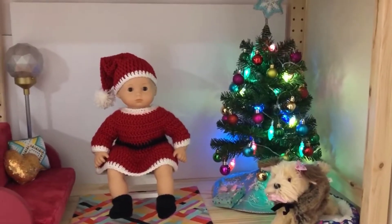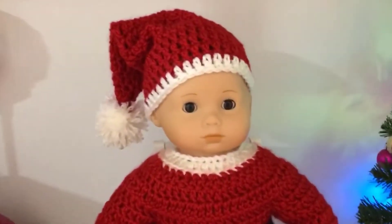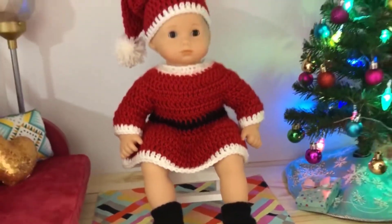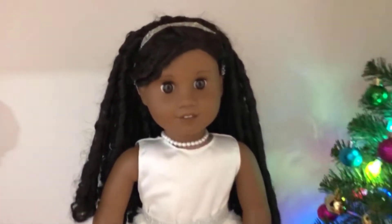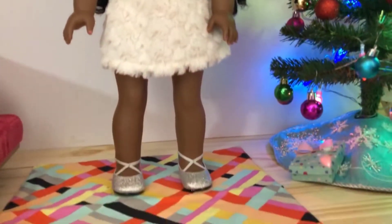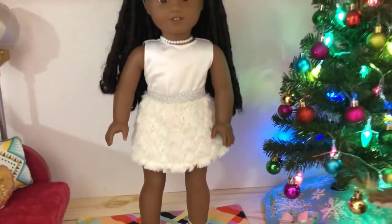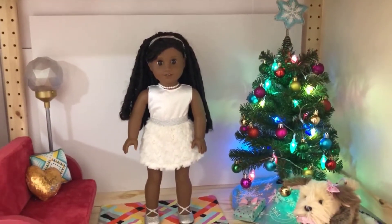Here is Lori, my Bitty Baby number two, wearing a cute crochet Santa outfit my mom made — oh, she looks adorable! Here is Brooklyn, Truly Me number 67, wearing a holiday dress from Our Generation dolls and shoes from the American Girl Snow Fancy collection from last year. This dress looks amazing on her.